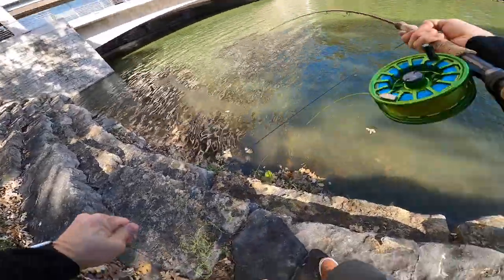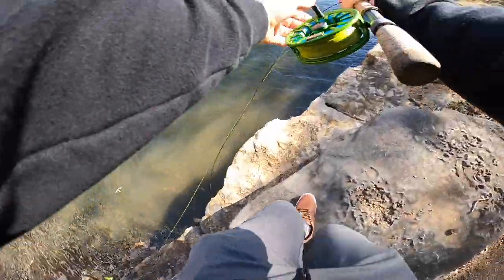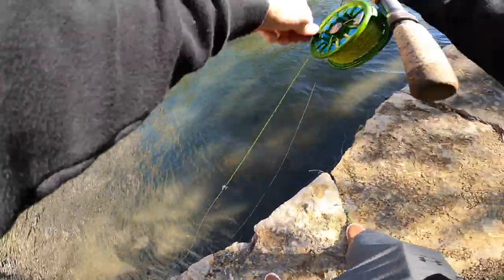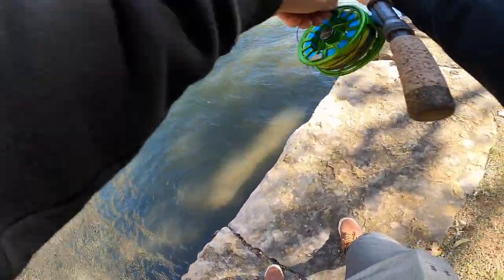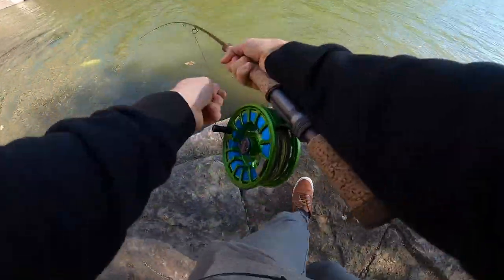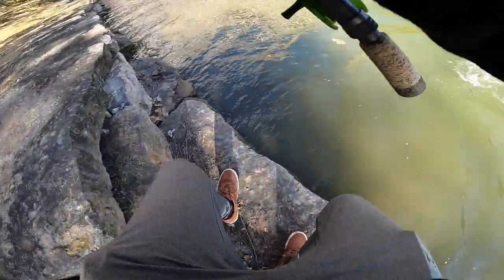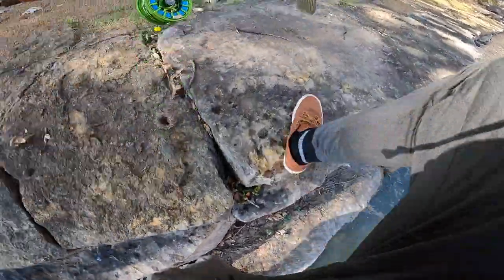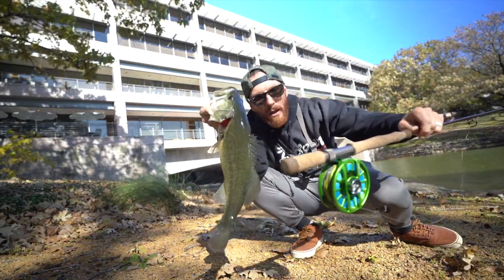There we go — look at that kick! Oh my gosh, first cast! First ever cast on this combo! Big bass, y'all! No way, no way, no way! Oh my gosh, keep this line tight — that's a good bass right there. That's a good one. Broke it in! I don't even know what to say — that was first cast.